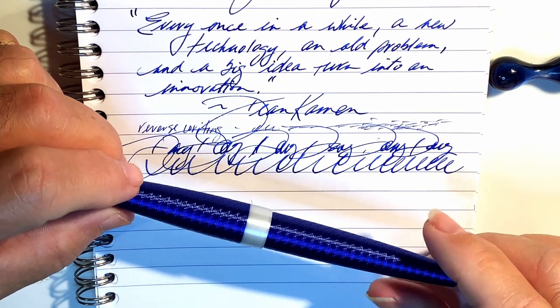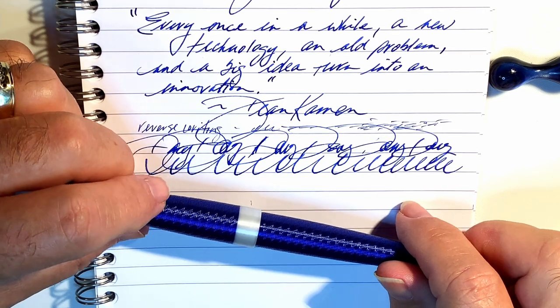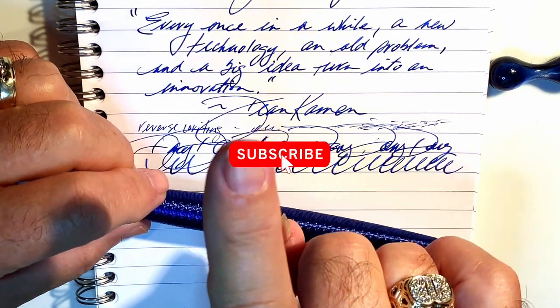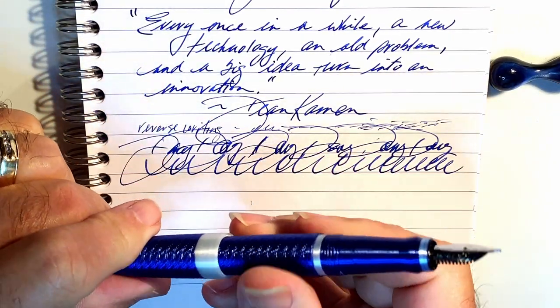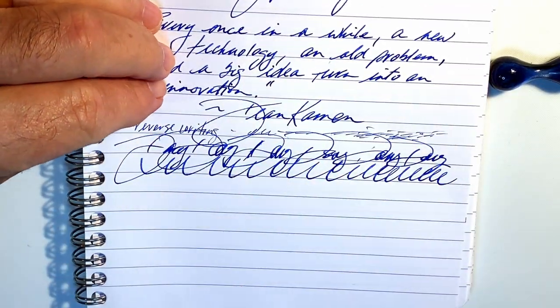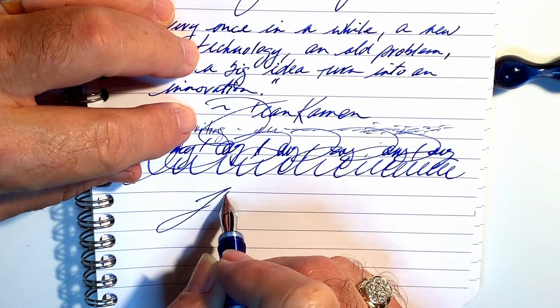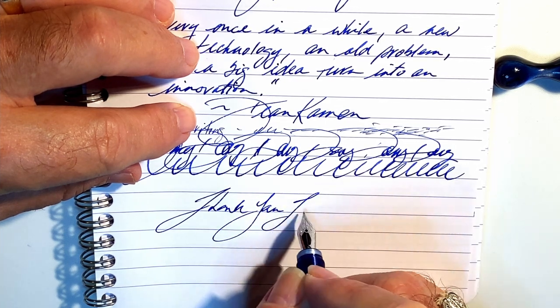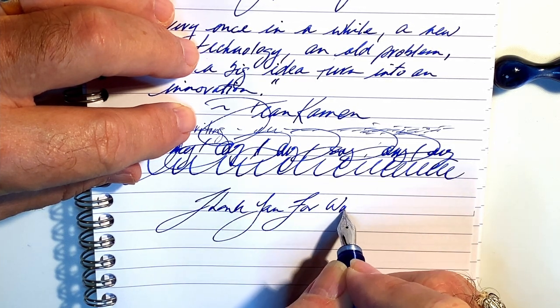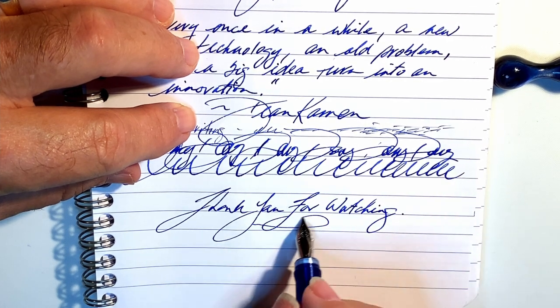If you like this video please like and subscribe, and don't forget to ring that bell to get instant notifications whenever a new video is posted. Thank you for watching, and that's all she wrote.